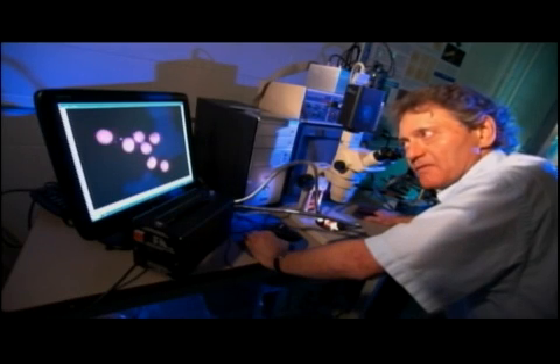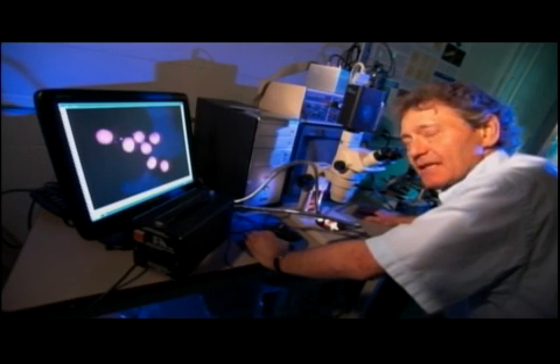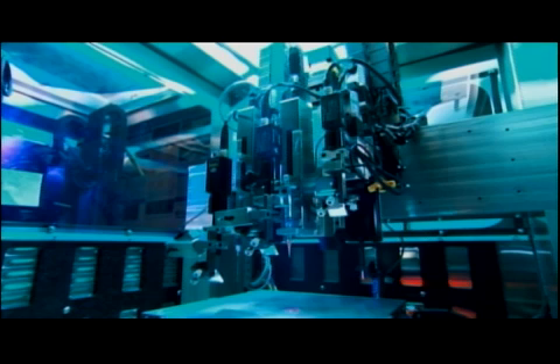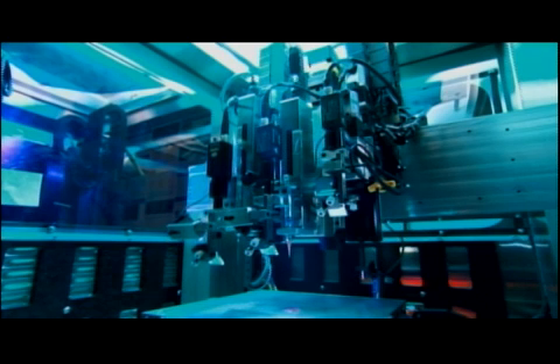These are the bio-ink particles. Each of them is composed of about 10,000 to 30,000 cells. To build 3D structures like organs, Forgacz and his team use a printer to assemble the human cells into the desired shape. It's similar to how an inkjet printer produces words.